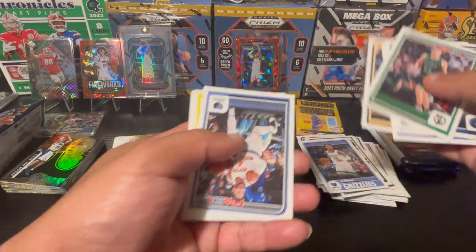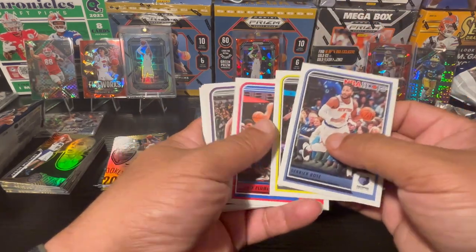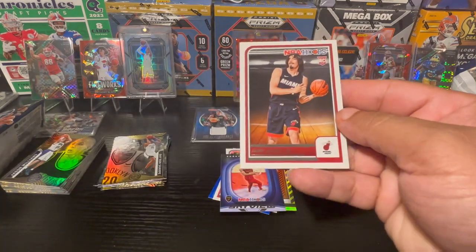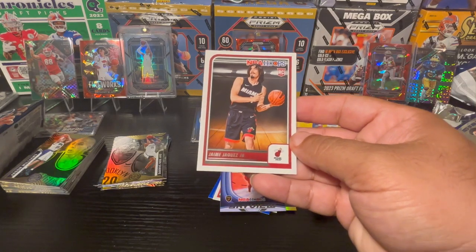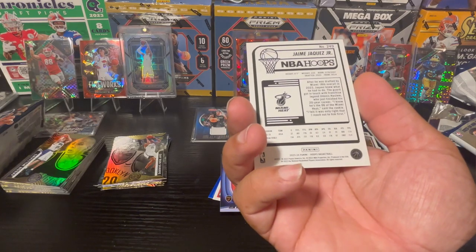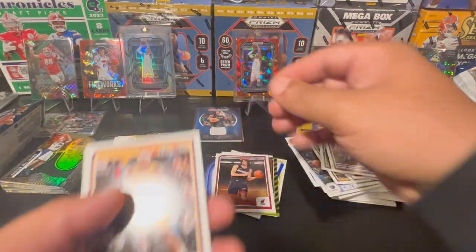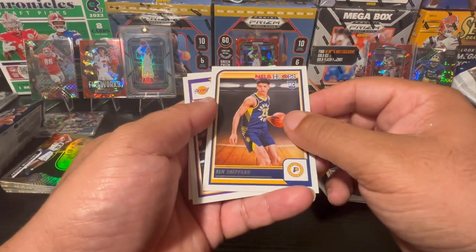Mike Conley, they give you a whole bunch of base cards. Derrick Rose, Mason Plumlee, Keegan Murray. And then my first Jaime Jaquez Jr. — he is a rookie. I was actually hoping the Spurs would draft him but he ended up going to Miami. He's out of UCLA. Cool rookie — my first time pulling his card.